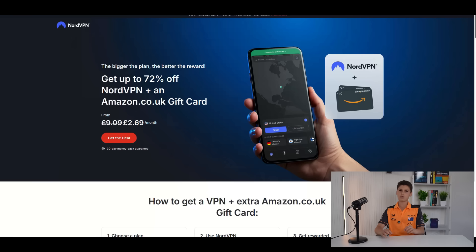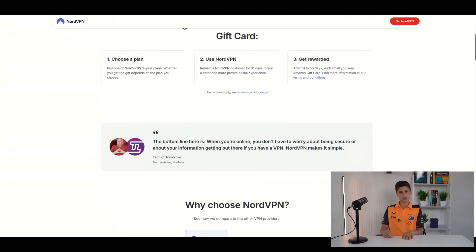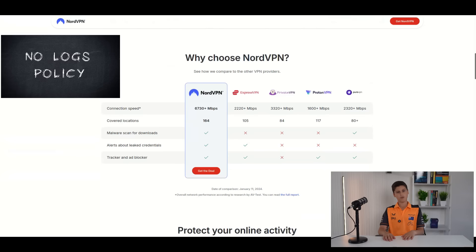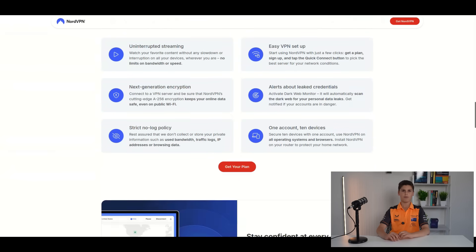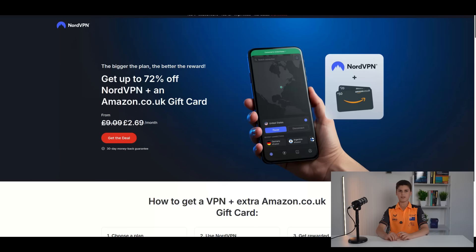For me personally, I prefer NordVPN. They offer large, fast and global networks with thousands of servers in over 60 countries. Furthermore, they have strong security features, such as strong encryption, a kill switch, and threat protection against malware and phishing. They also offer a no-logs policy, independently verified to reassure privacy. At the time of filming, NordVPN are offering 72% off by using the link in the description below. Prices start from only £2.69 per month with a 30-day money-back guarantee.